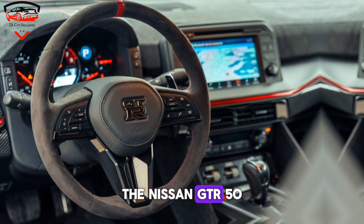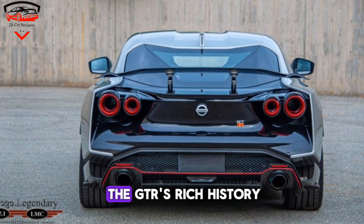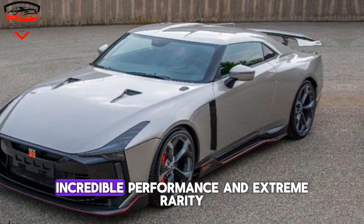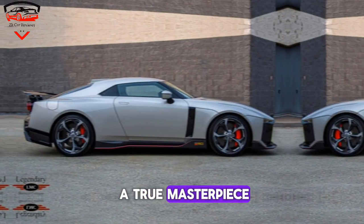The Nissan GT-R50 by Italdesign is a fitting tribute to a legendary car. It's a reminder of the GT-R's rich history and a glimpse into its exciting future. With its stunning design, incredible performance, and extreme rarity, the GT-R50 is a true masterpiece.